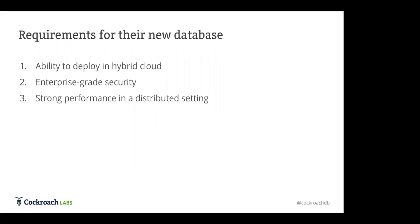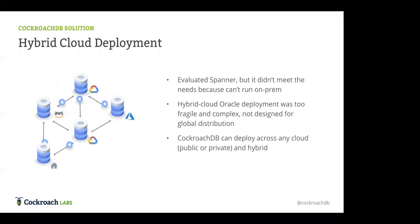The requirements for the new database were: ability to deploy in a hybrid cloud environment, strong enterprise-grade security for handling sensitive financial data, and strong performance in a distributed setting. They evaluated proprietary database offerings from cloud vendors, specifically Google Spanner, but since it's tied very strongly to specific Google Cloud regions and topologies, it wasn't flexible enough to meet the needs of having both on-premises and distributed hybrid cloud deployment.